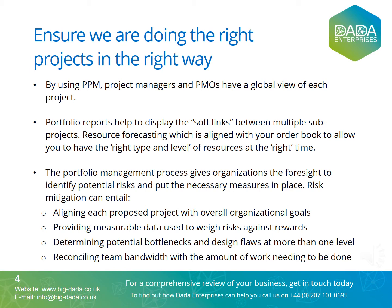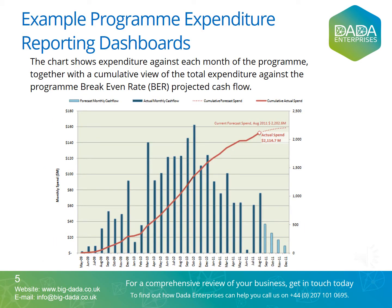Resource forecasting, which is aligned with your order book, allows you to have the right type and level of resources at the right time. Here you can see an example of a chart showing expenditure against each month of the program, together with a cumulative view of the total expenditure against the program breakeven rate (BER) and projected cash flow. These reports help to schedule activities, record actual hours expended, and calculate internal breakeven rates. Organizations can then raise invoices and track their commercial position and profitability to manage their risk exposure. Using key indicators that illustrate costs versus returns, organizations are able to determine whether a project should go forward.